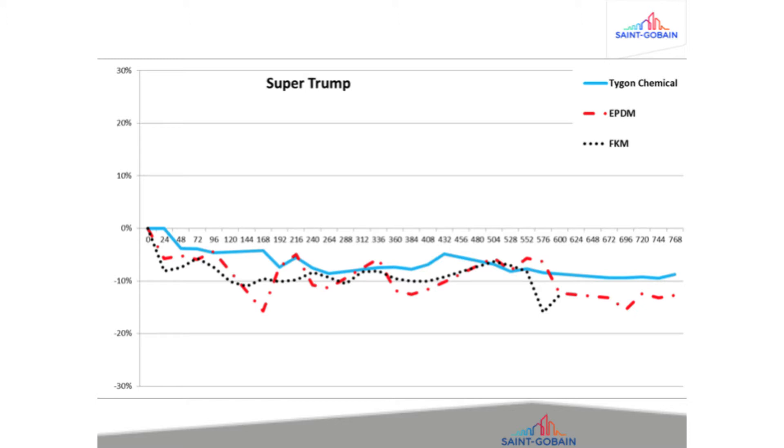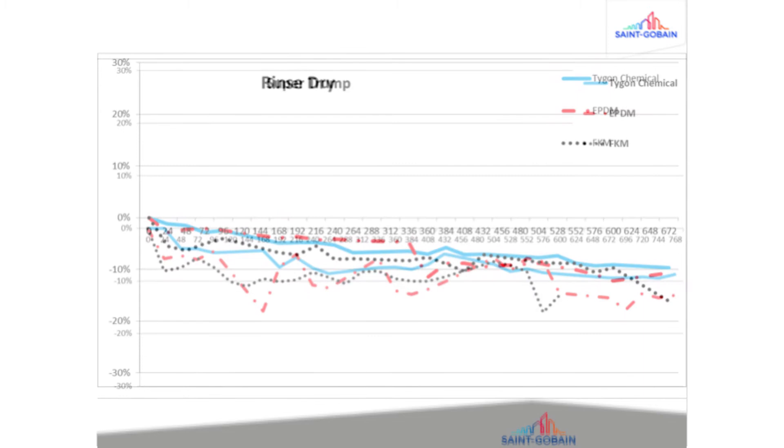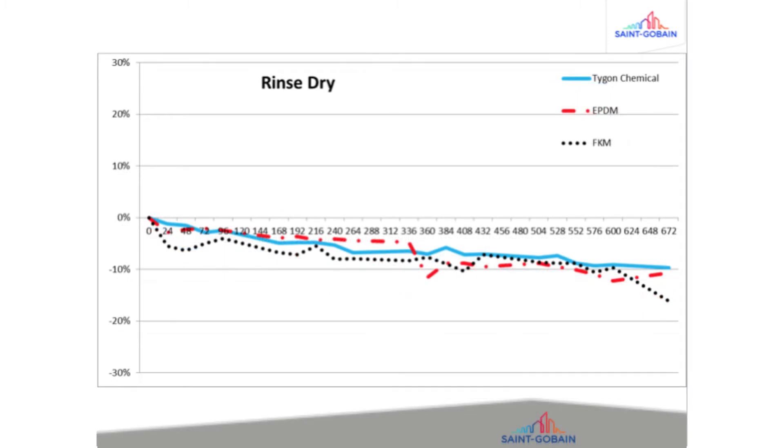Tygon Chemical is a superior pump tubing and it outperforms other materials commonly used in the industrial cleaning application. We tested Tygon Chemical side-by-side with EPDM rubber and FKM fluoropolymer rubber tubing to dispense Ecolab's two cleaning chemicals, Supertrump and RinseDry, to compare the performance. The results are noteworthy.